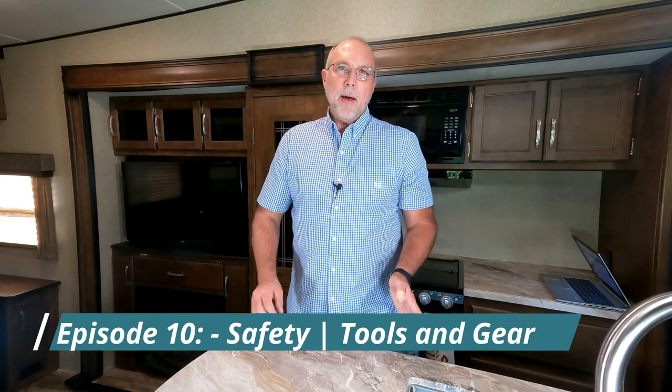Hey, welcome back to our channel. My name is David. In this episode, we are going to talk about safety — RV safety, personal safety, things that you need to keep in your truck and in the RV to keep you safe on the road while you're traveling. So hang with us and we'll go through those topics right away.